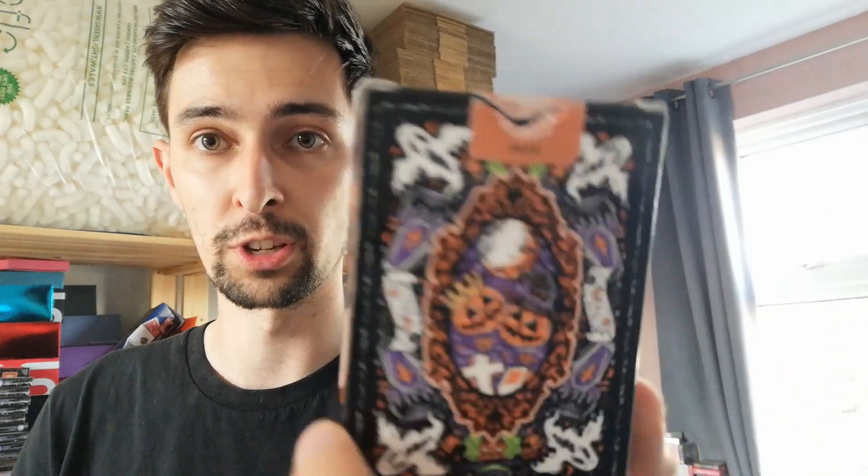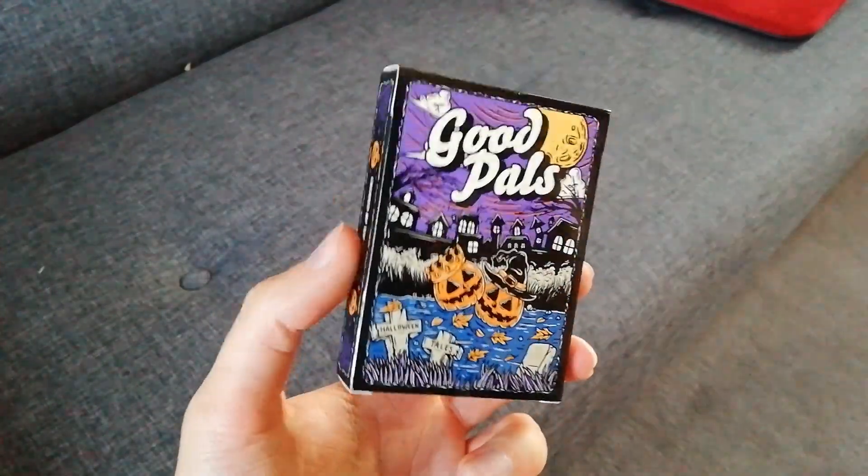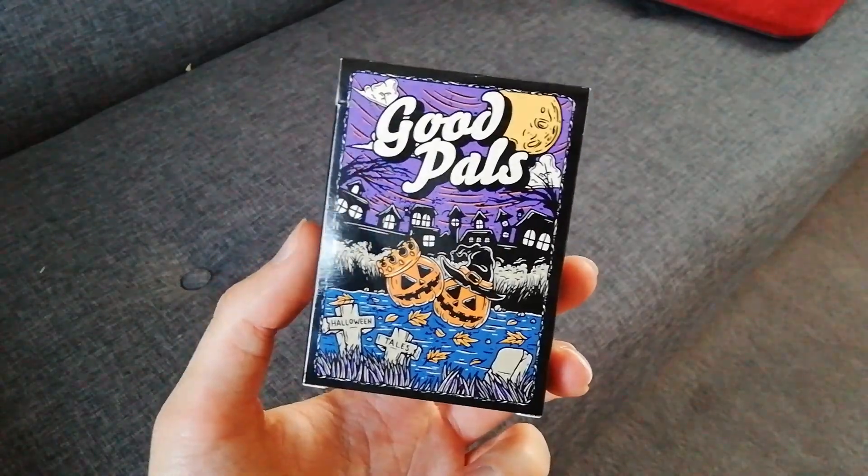This is a prototype limited to 100. You can actually get these prototypes from The Card In shop. It's got a numbered seal out of 100. We're going to open this right now and I'll show you all about this deck. If you want to back our Kickstarter, link is down below.